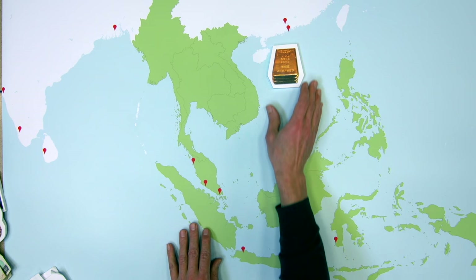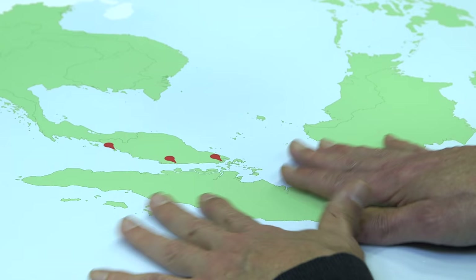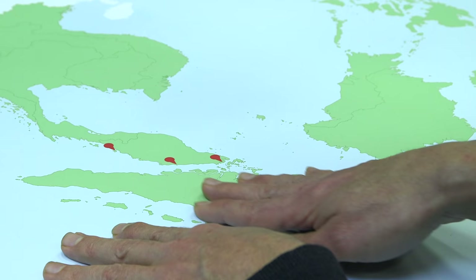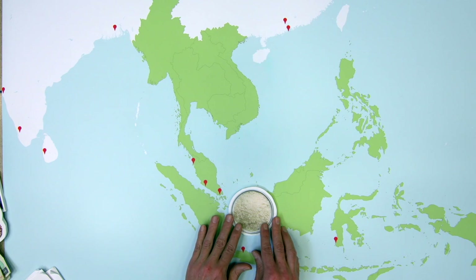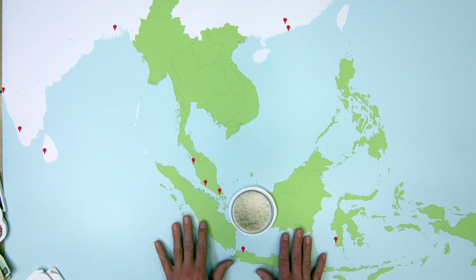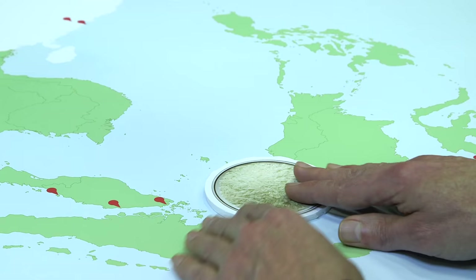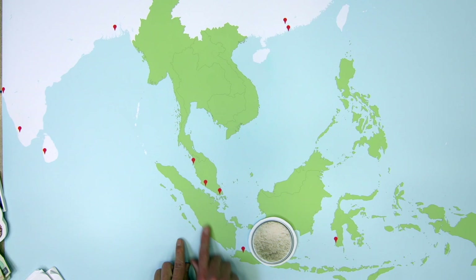The third thing to talk about is local trade. With all this activity involving the Chinese, the Portuguese, and the Dutch, it's important not to forget that people living in the area were also trading amongst themselves. One of the things they traded was rice, because not all areas of Southeast Asia could grow it — it needs special circumstances, water, and land that's not too forested. So rice was being traded at the very same markets where the international products were being traded.